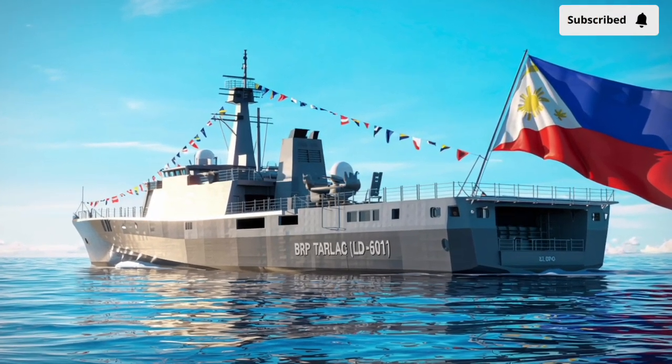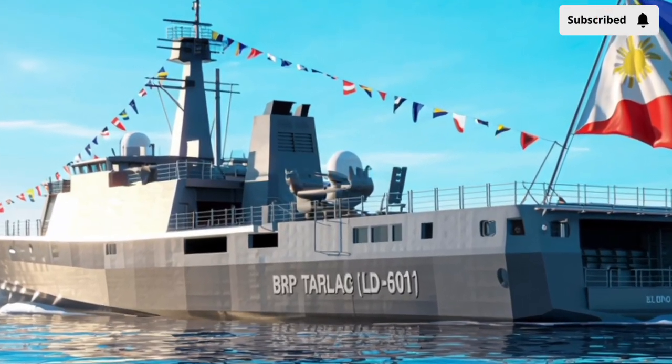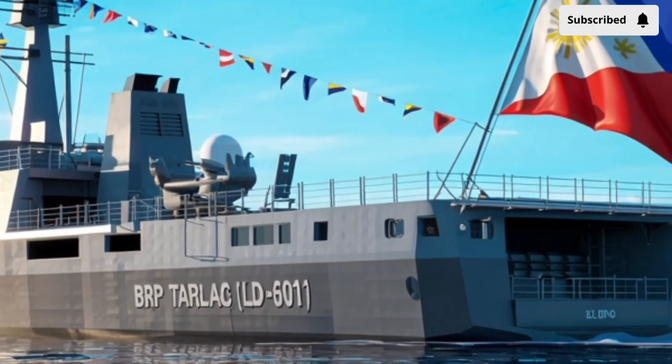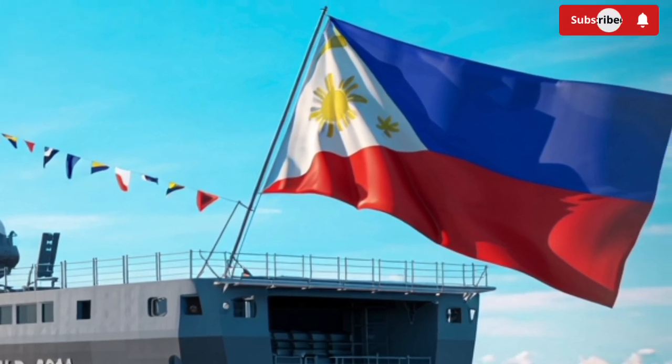Welcome back to our channel Stormrider. The 2026 BRP Tarlac LD601 Destroyer has quickly become one of the most talked about modern naval vessels in Southeast Asia, and in this video we're diving deep into what makes it special.